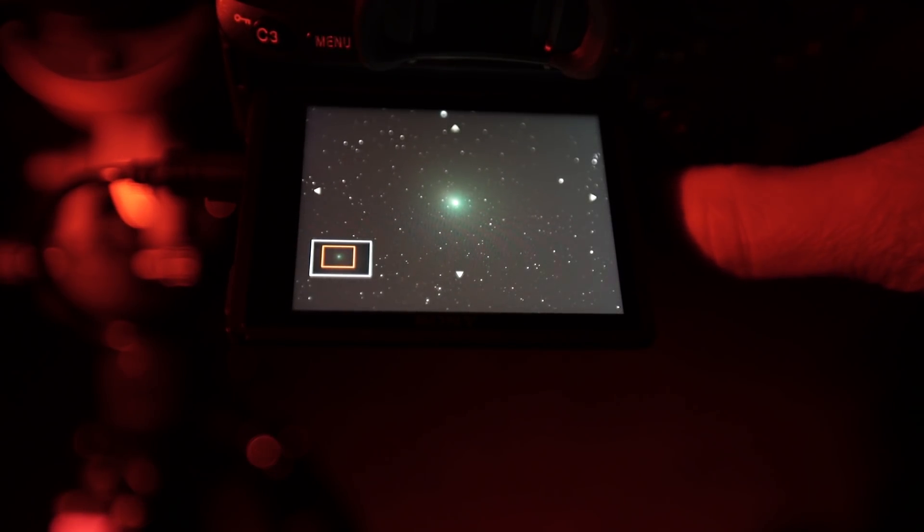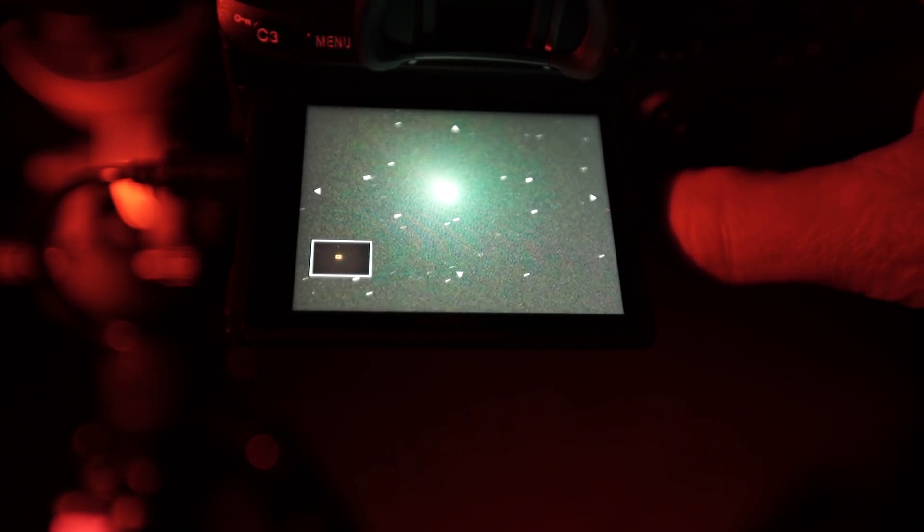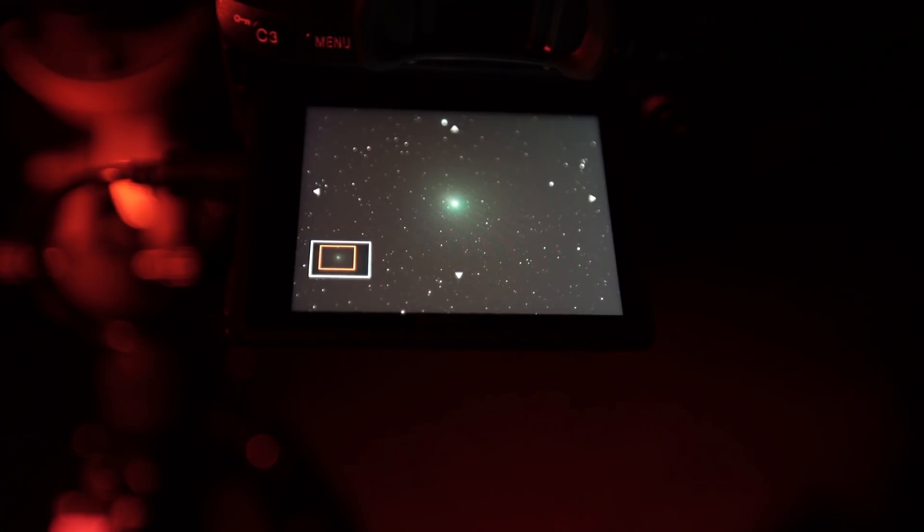46P Comet Wirtanen, the Christmas Comet 2018. Tonight, I'm going to show you how to find and photograph 46P Comet Wirtanen.